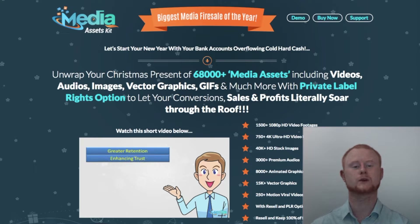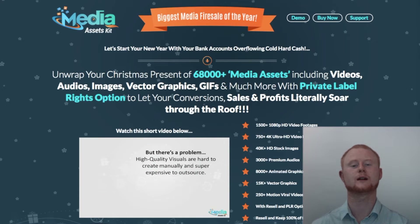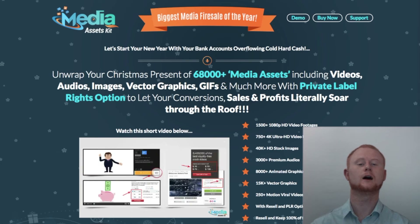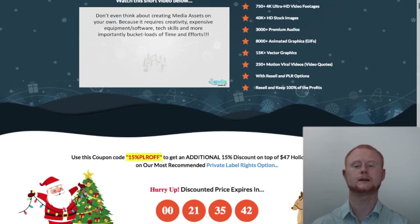Everything is royalty free with two flexible licensing options: resell rights and private label rights. You can resell the whole lot time and time again and keep all of the profits — this really is as close as it gets to having a license to print your own money. With the PLR version you can easily put your name on the whole package or break it into smaller pieces and sell it whilst keeping 100% of the profits. You are really getting an extreme deal.